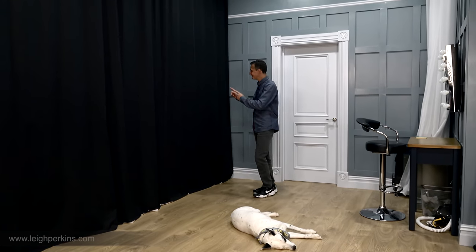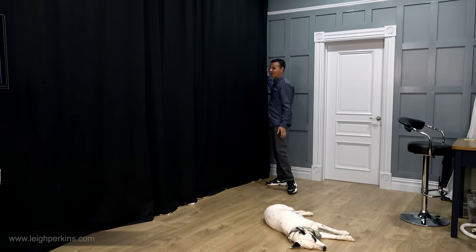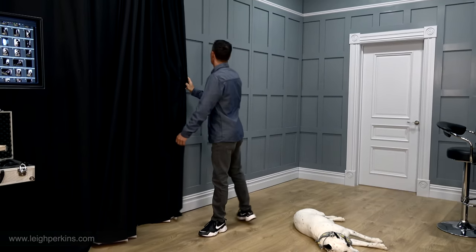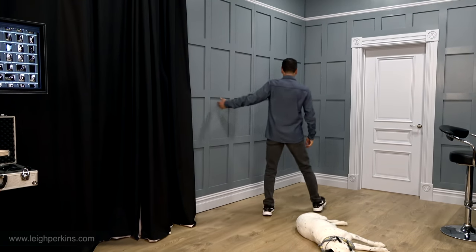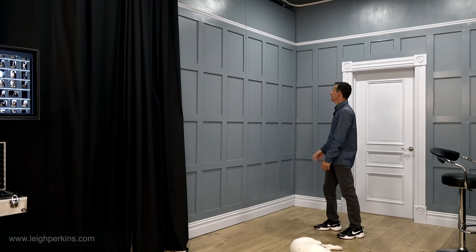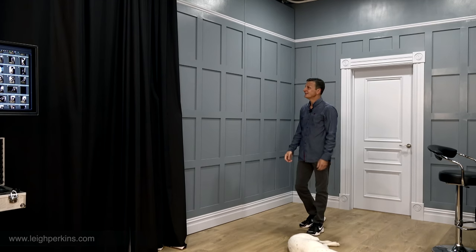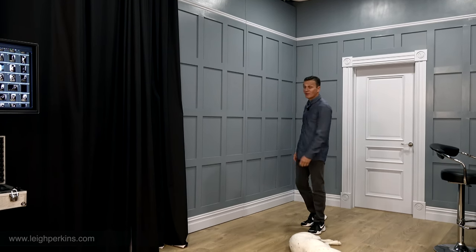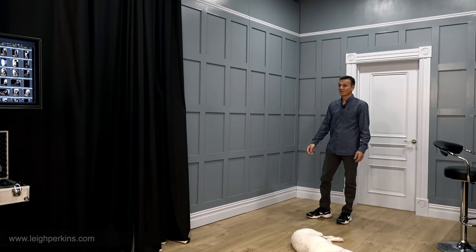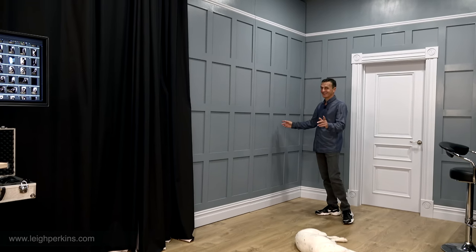Behind these blackout curtains we've got even more paneled walls that go right up to the corner, giving us a great corner area to shoot against. We incorporated a picture rail up there so we can hang pictures or mirrors to give a kind of room setting. Really pleased with these — but that's still not the best bit.